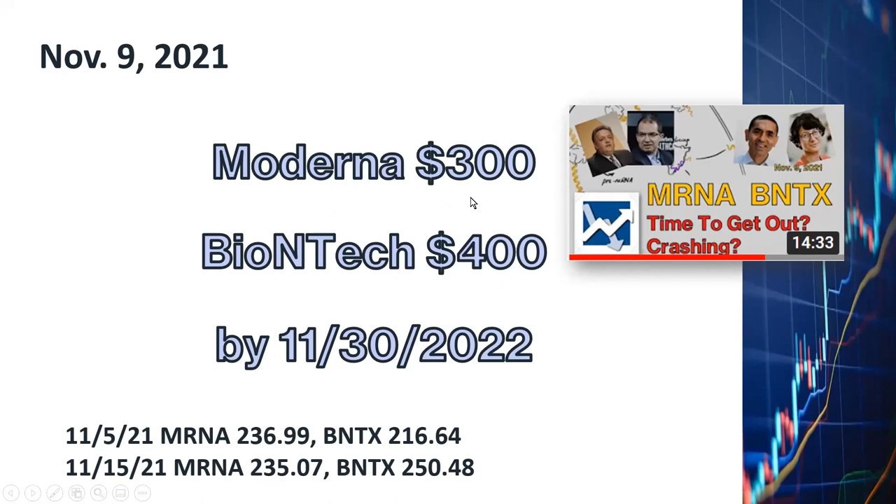For my long-range targets, I set Moderna to be at $300 a share and BioNTech at $400 a share, to be reached by the end of November 2022, about a year from now.